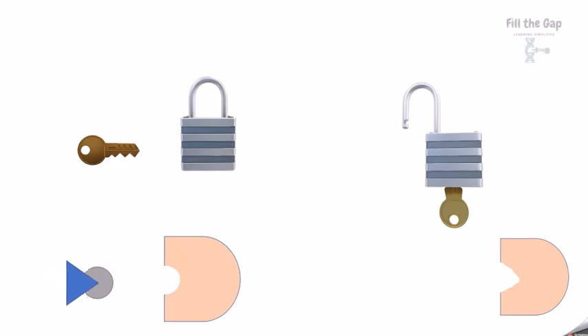Similarly, this triangle-shaped hormone doesn't fit here. Look how perfectly the circle hormone fits. So every hormone is very specific, and when it binds to its receptor, a biochemical change takes place.